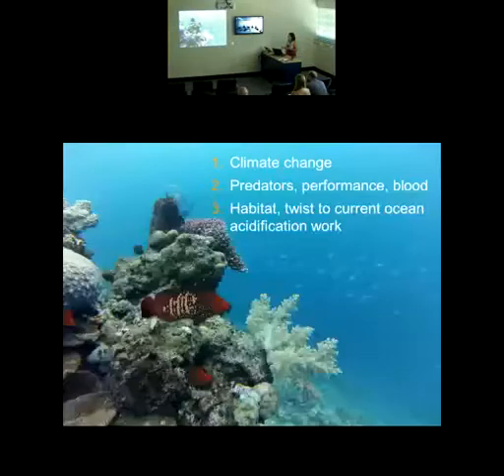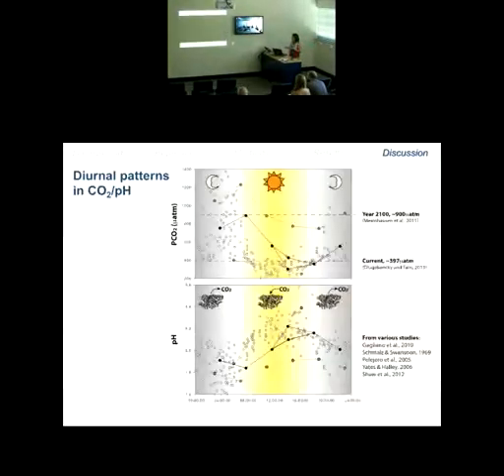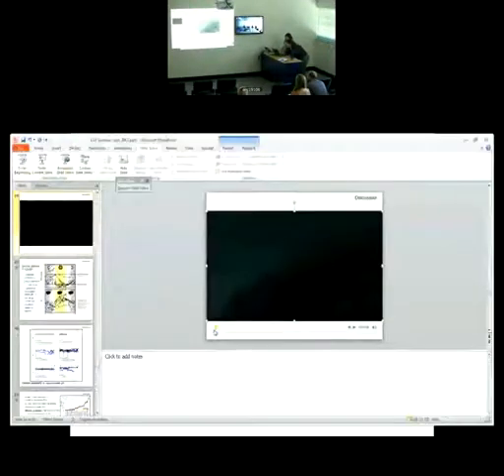That took me back to the habitat of these fish. I have a video — let me try to get it to play. The video shows the rock cod at Lizard Island, diving right into the reef. This is daytime, and that's about as much activity as you'll get from this fish unless a scientist is chasing it.